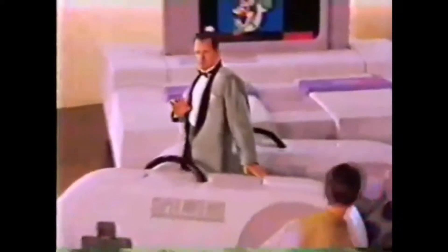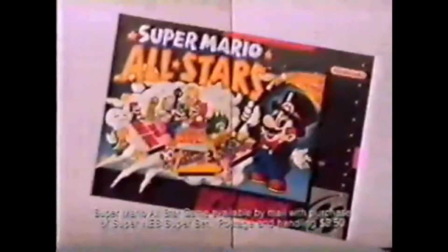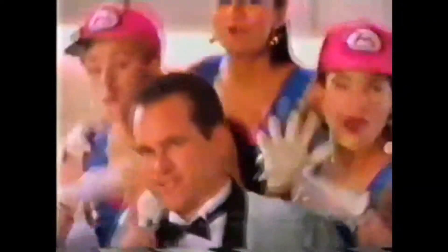Hello everyone, it's Retro Console Time and today we'll be taking a look at one of the greatest and most innovative systems out there, the Super Nintendo Entertainment System, or the SNES.